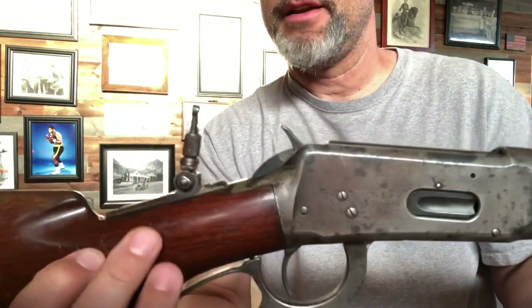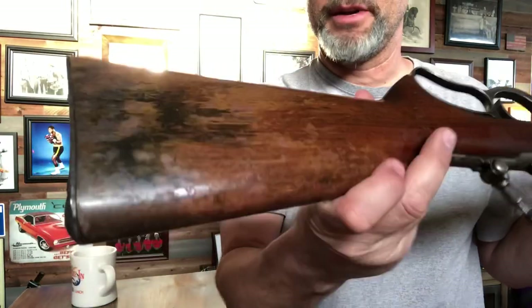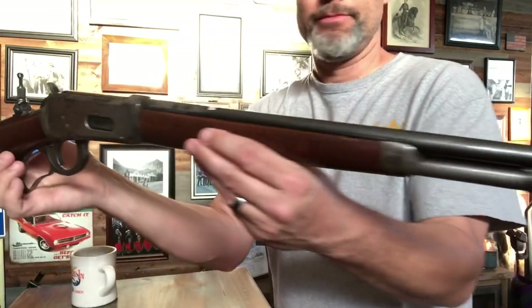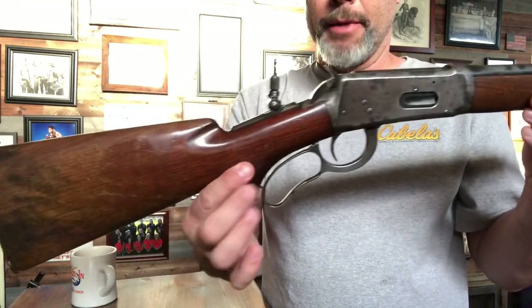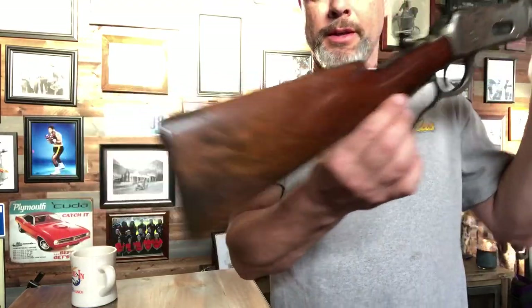It does have a Lyman tang sight. The stock looks like it's been in a fire — it hasn't. I just brought this one out because it's sitting next to the Model 65 in the safe. So there it is: Model 65 and a Model 64. That's it.